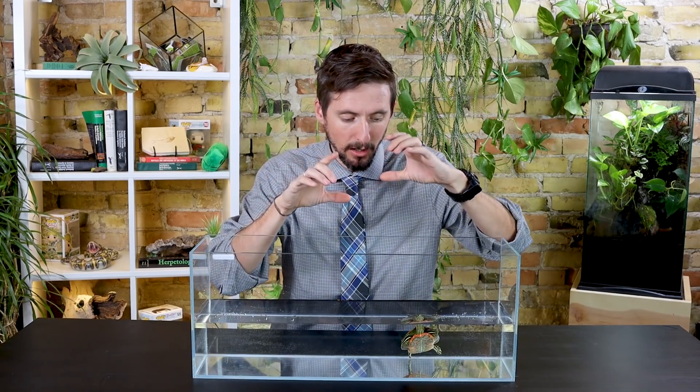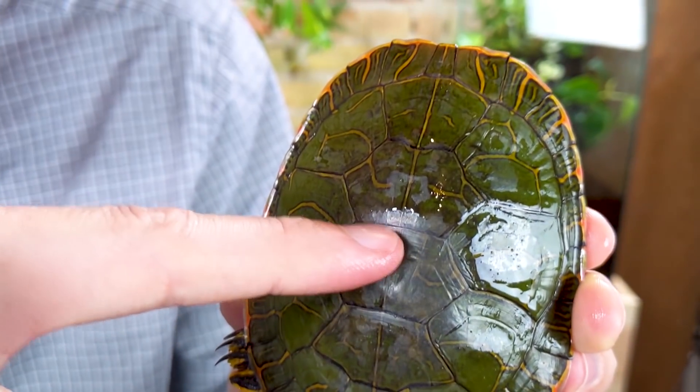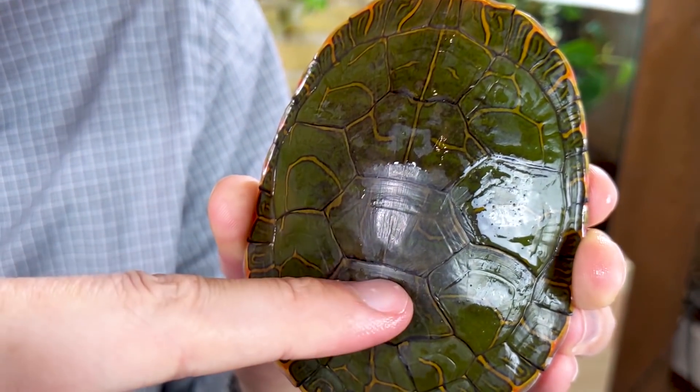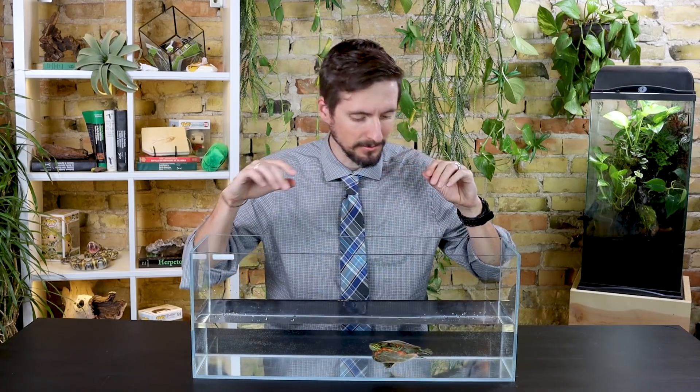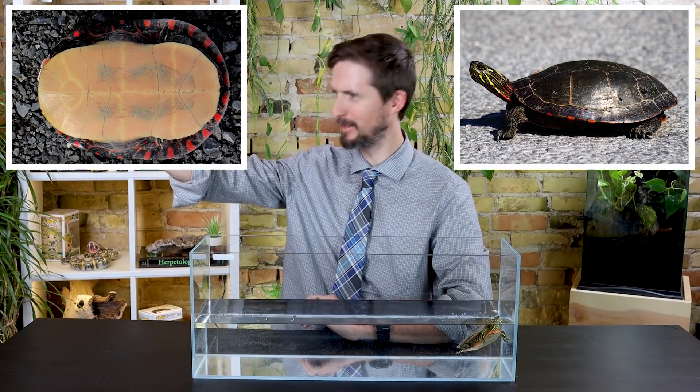Unlike almost all other North American turtles, the scutes on the eastern painted turtle do not alternate. If you look at the back of most turtles, the scutes down the middle are staggered with the scutes on the side, but on the eastern painted turtle the middle and side scutes all line up, so that pale leading edge forms almost like bars running across the turtle.